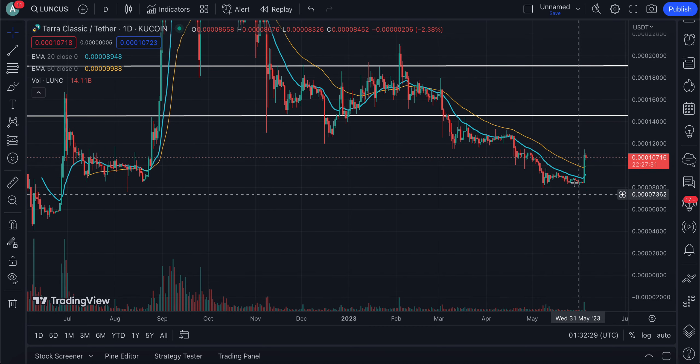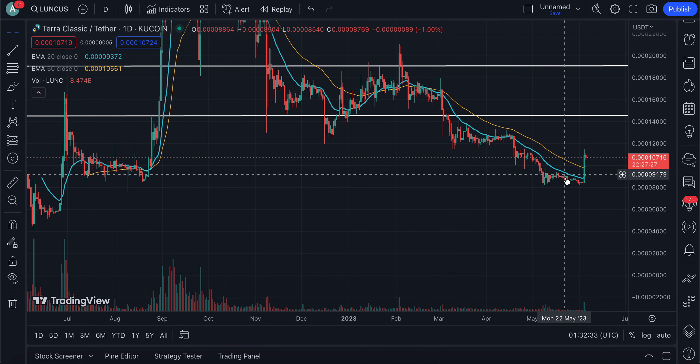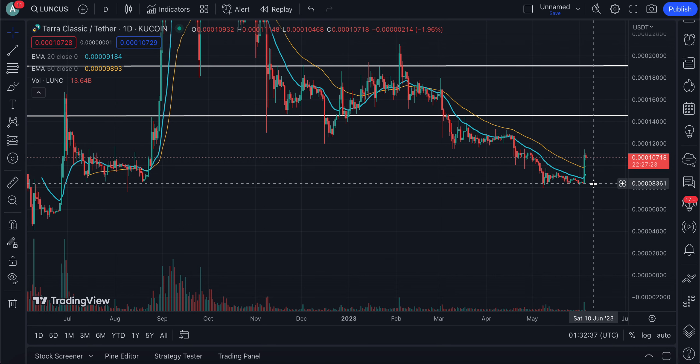And now comes the question: is this it? Are we about to move back towards the downside, or are we about to see some massive spikes happening with Terra Luna Classic? USTC, the stablecoin, is also making some moves across the board.